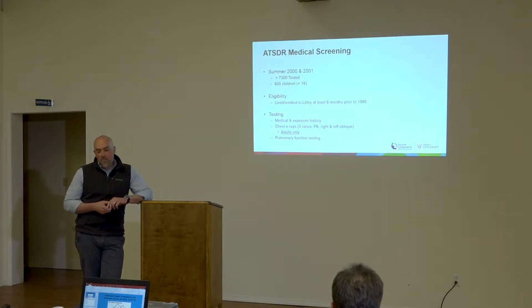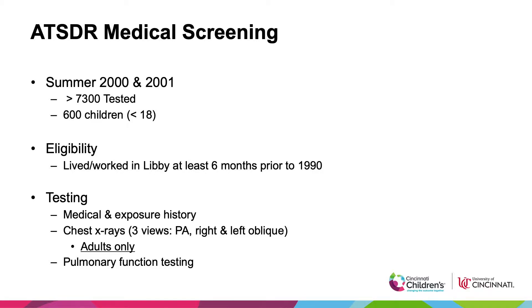I know everybody's familiar with the ATSDR medical screening study, but I wanted to point out a couple of aspects that are important to keep in mind when we talk about CHIEFS, because originally the concept was to follow up a subset of that screening study. There were about 7,300 people who participated, and 600 of those at the time were children between the ages of 11 and 17. Eligibility required that you had lived or worked in Libby for at least six months before 1990.